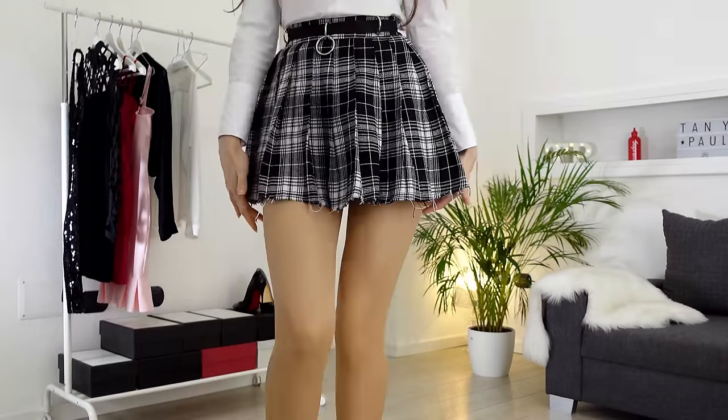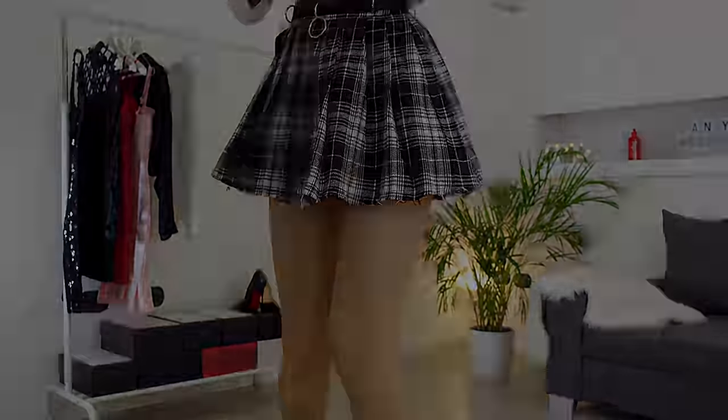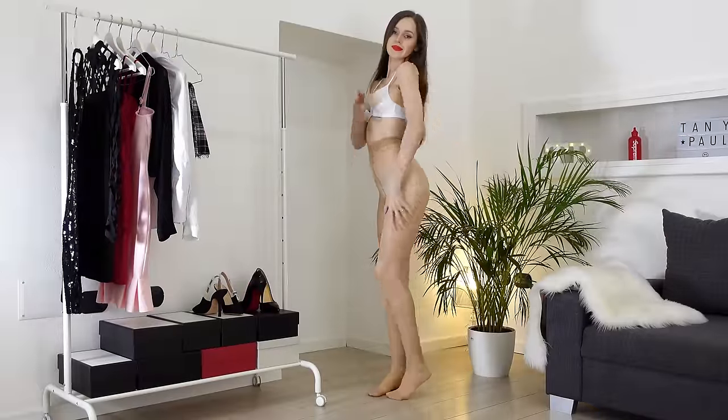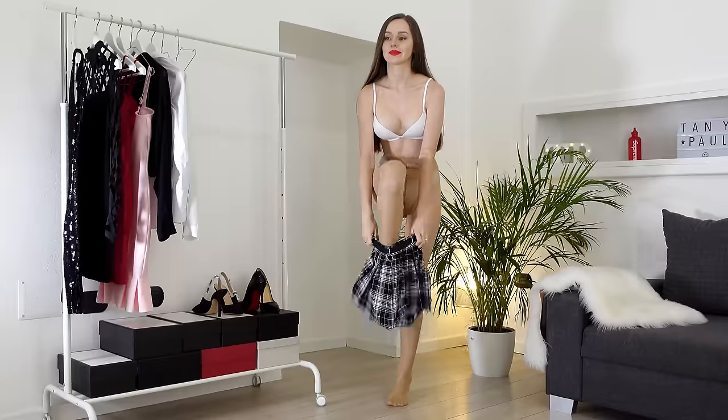Hey, welcome back to my YouTube channel — and if you're new here, don't forget to subscribe. It's back to school season, and today I'm gonna show you some cute outfits. This is my favorite doll skill mini skirt.